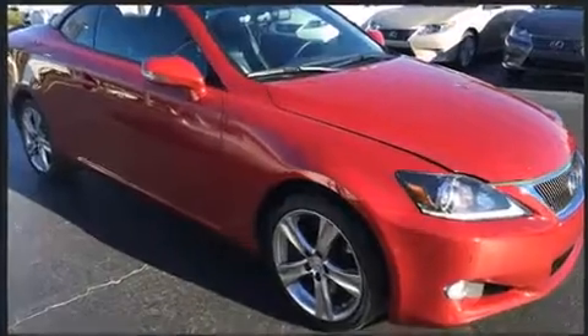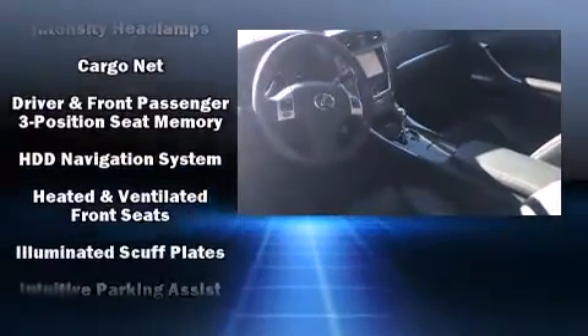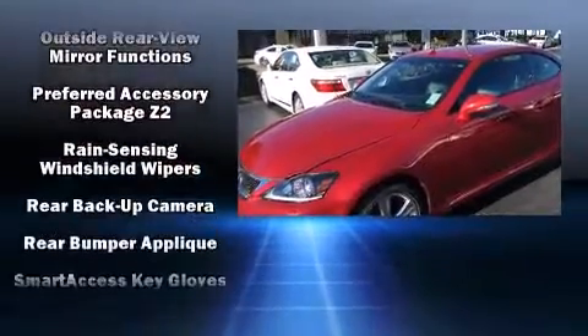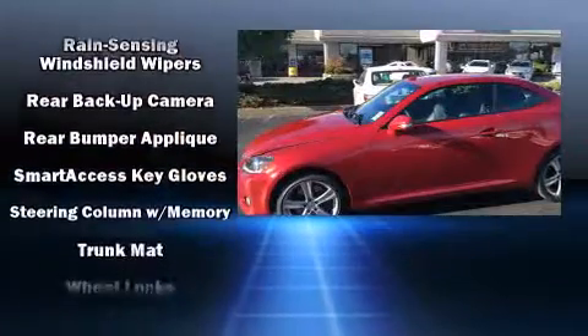Lexus ensures the safety and security of its passengers with equipment such as dual front impact airbags, knee airbags, traction control, an emergency communication system, and four-wheel disc brakes with ABS. Brake Assist technology provides extra pressure when applying the brakes.